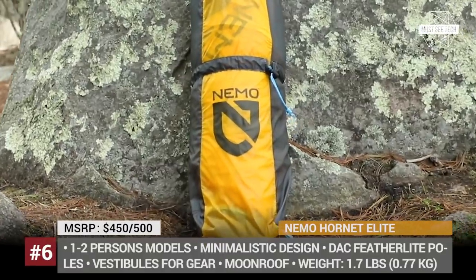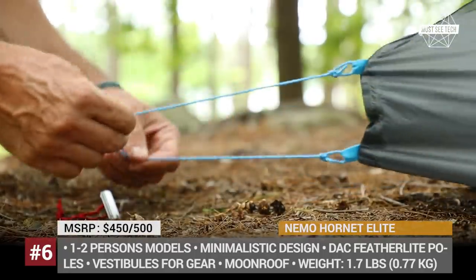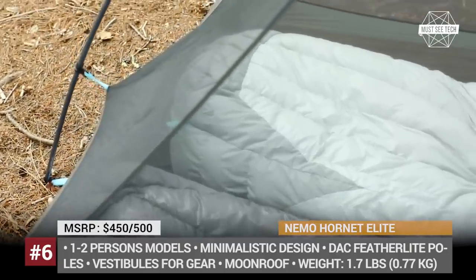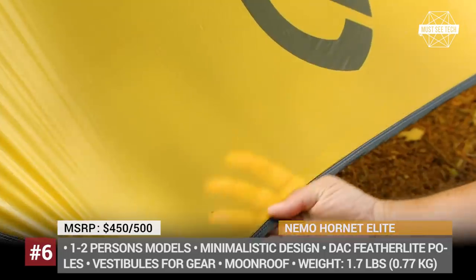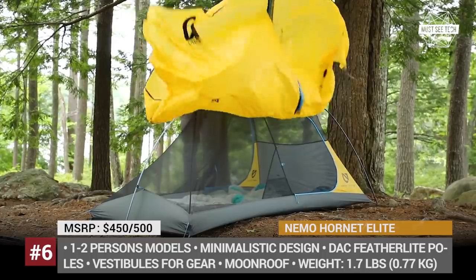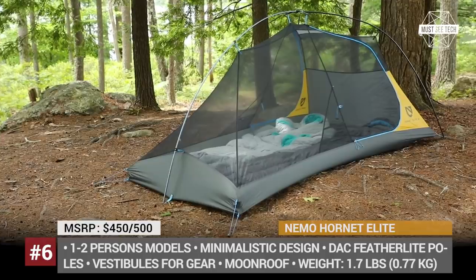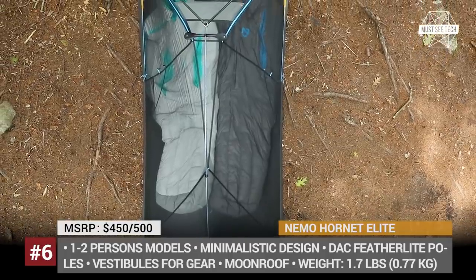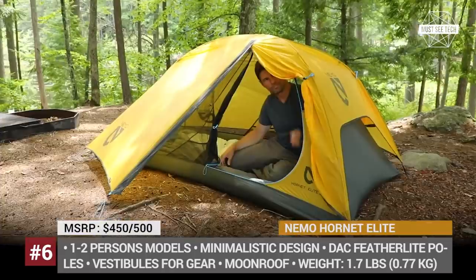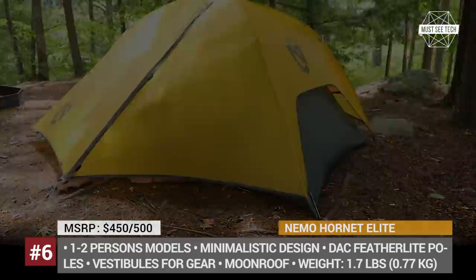Nemo Hornet Elite. If you are a fan of hiking but have grown tired of carrying a heavy tent, a team of adventure junkies from New England is ready to help. Founded in 2002, Nemo has become a well-known gear manufacturer offering everything needed for camping, from tents to pillows and blankets. Their most recent invention is the Hornet Elite, an ultra-lightweight tent sold in one- or two-person modifications. It weighs just 1 pound and 11 ounces, fits into a backpack, and provides complete privacy. When unfolded, the tent has spacious vestibules for gear and a black mesh moonroof ceiling for night sky watching.